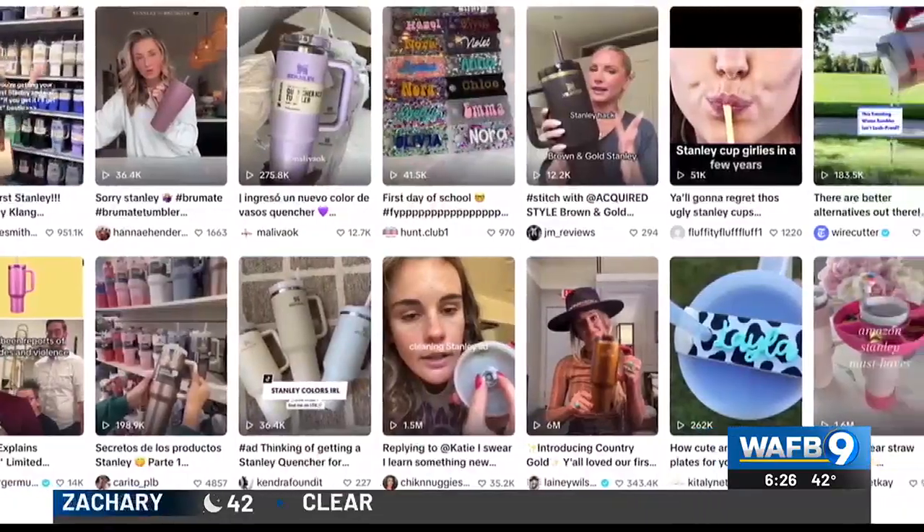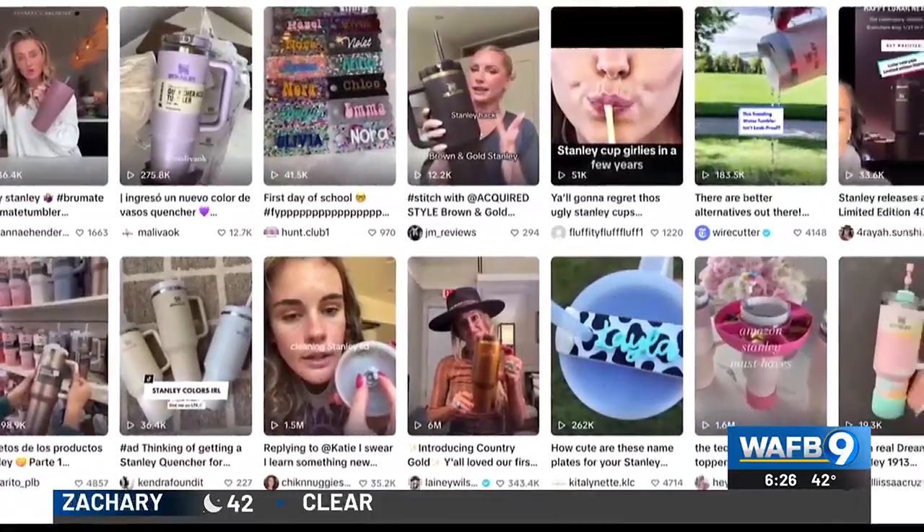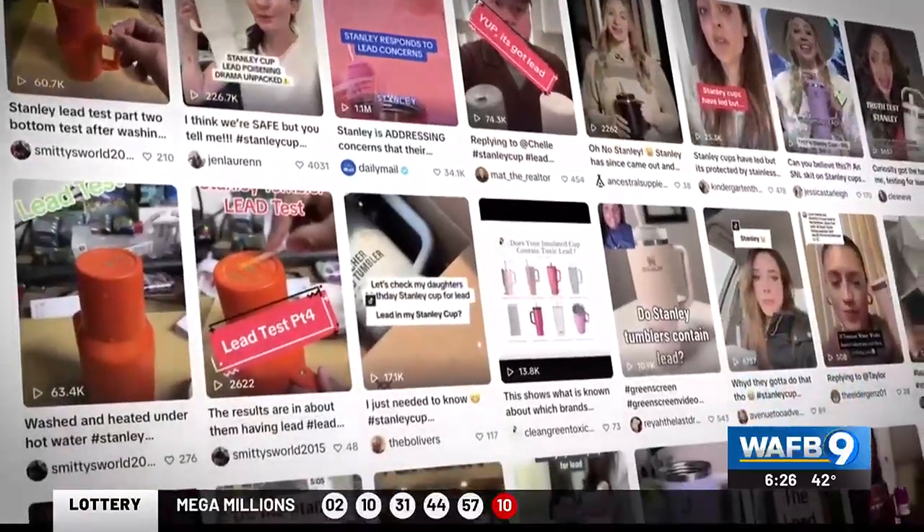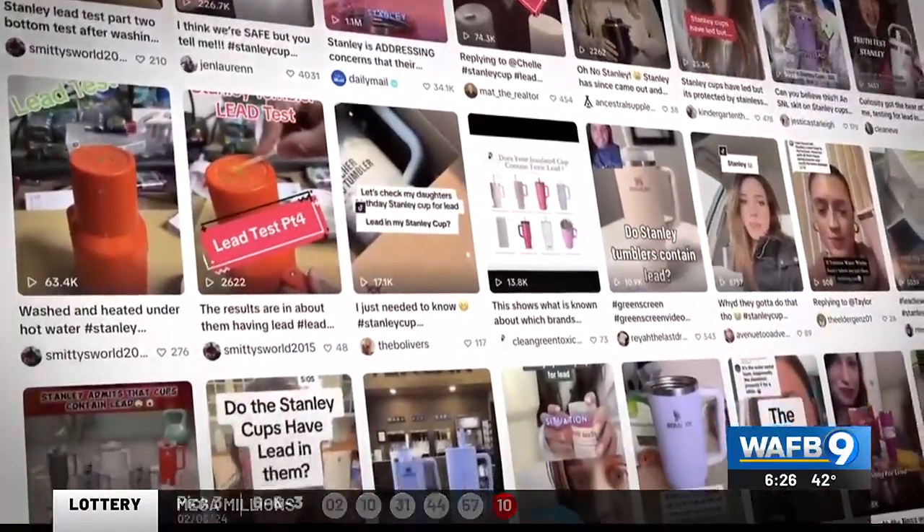In recent months, the Stanley Quencher has become a must-have for millions of fans, enjoying a wave of endorsements from TikTok creators to being spoofed on Saturday Night Live. But the laughing ended for some people when reports of the tumblers containing lead made the rounds on social media.